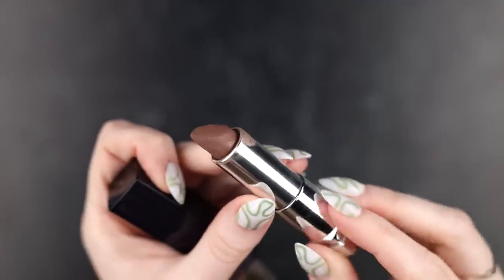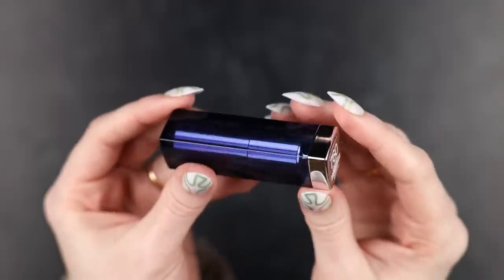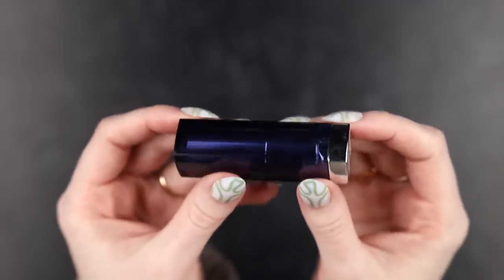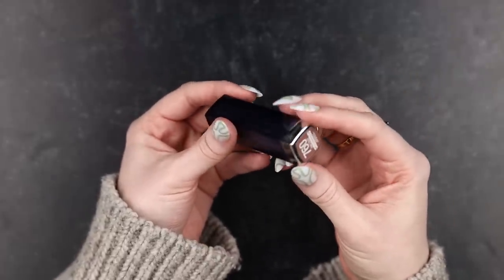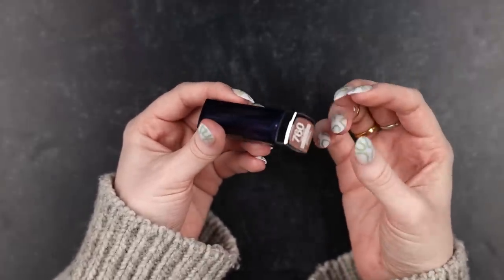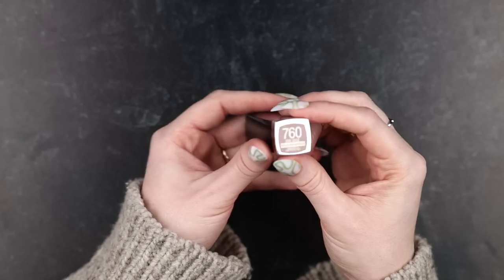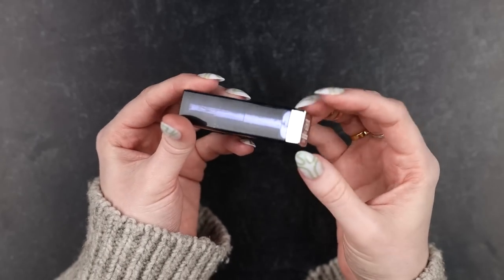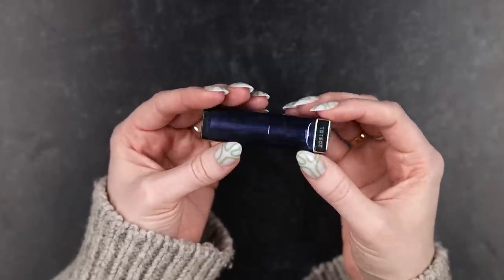There isn't anything even vaguely close to a dupe for this on Temptalia — that was the first place I looked. Even though Temptalia has an incredible database, it doesn't have absolutely everything. So I've made a search using part of my YouTube channel's budget — I purchased six lipsticks that, based on their online swatches, looked like they might be dupes for Gone Greige.